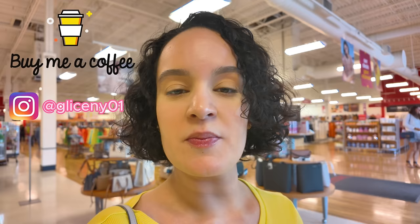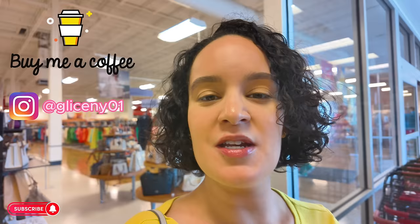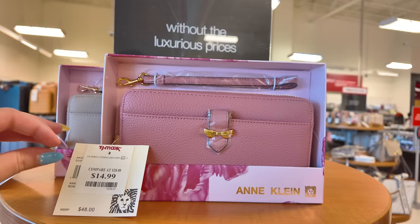Reminder to subscribe to my channel and hit that notification bell so you get notified every time I upload a video. My name is Glisteni — if you're new to my channel, I do shopping videos. If you like perfumes, purses, clothing, home decor and more, subscribe now. Let's start over here — I see a lot of beautiful things today and we're going to be doing the runway section as well.